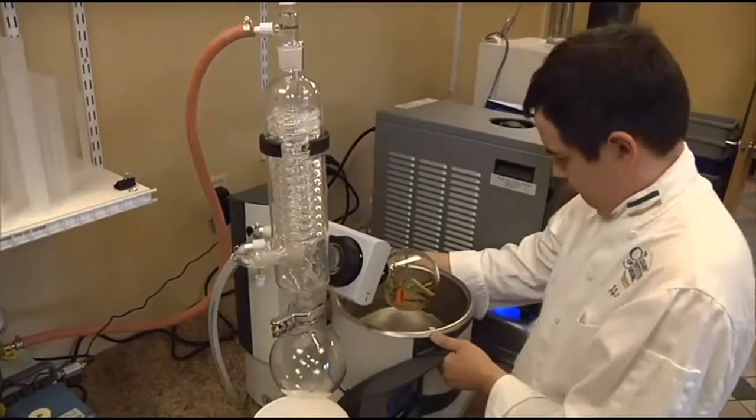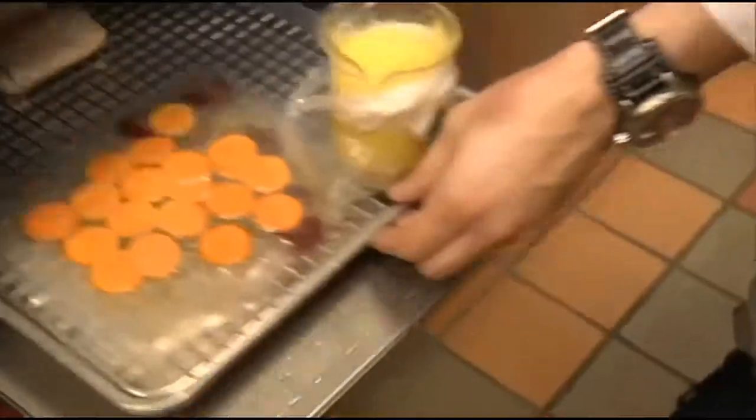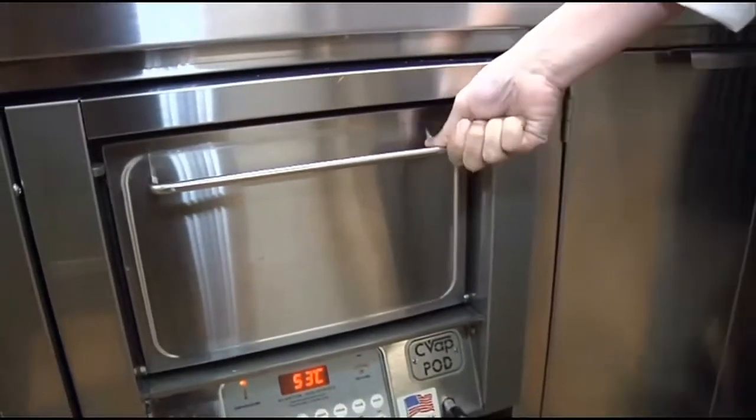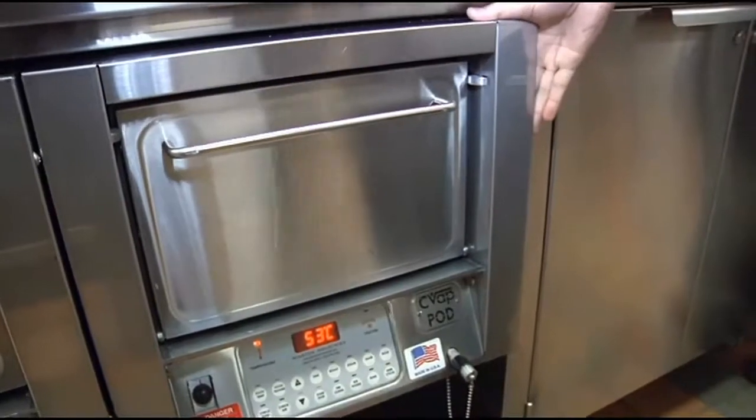Then there are the roto-evaporators, which extract the essence of a food, like these hot peppers. And the CVAP pods, which are somewhere between a steamer and an oven, amped up with precision technology that totally takes the guesswork out of cooking time. If we had on order a medium-rare steak, it takes the complete guesswork out of it. They don't need to guess how a medium-rare steak's cooked — they can just set the CVAP pod and it'll come out medium-rare.